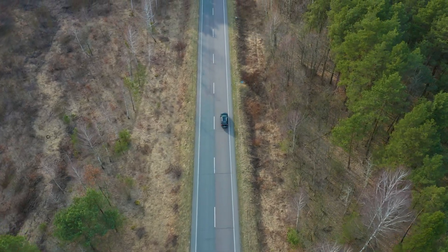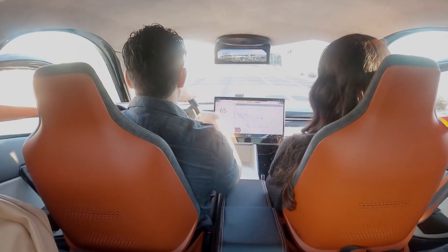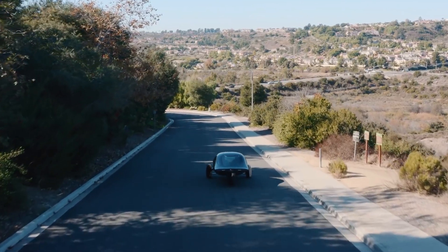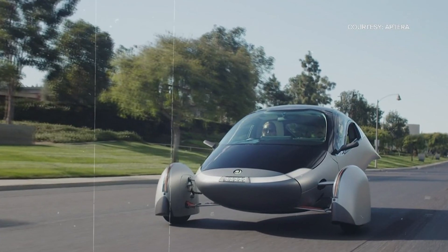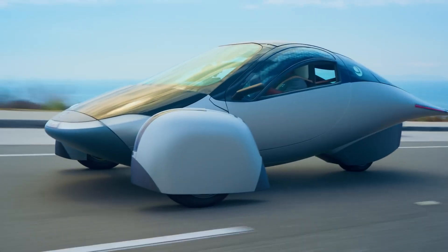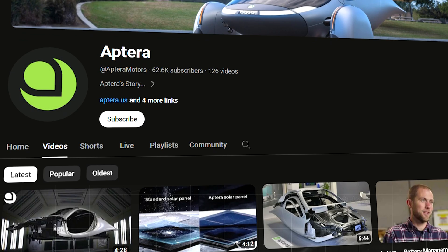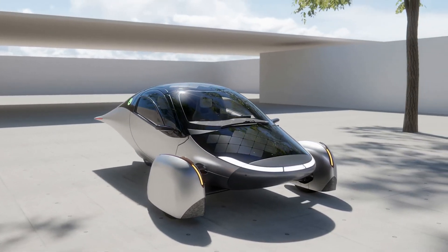Now, the big question: will Aptera make it into production? Well, that's still up in the air. But they've made some serious progress, and there's no doubt they'll deliver an amazing ride — if they can secure the funding. They're keeping us updated every step of the way on their YouTube channel, so be sure to check it out for all the latest updates.